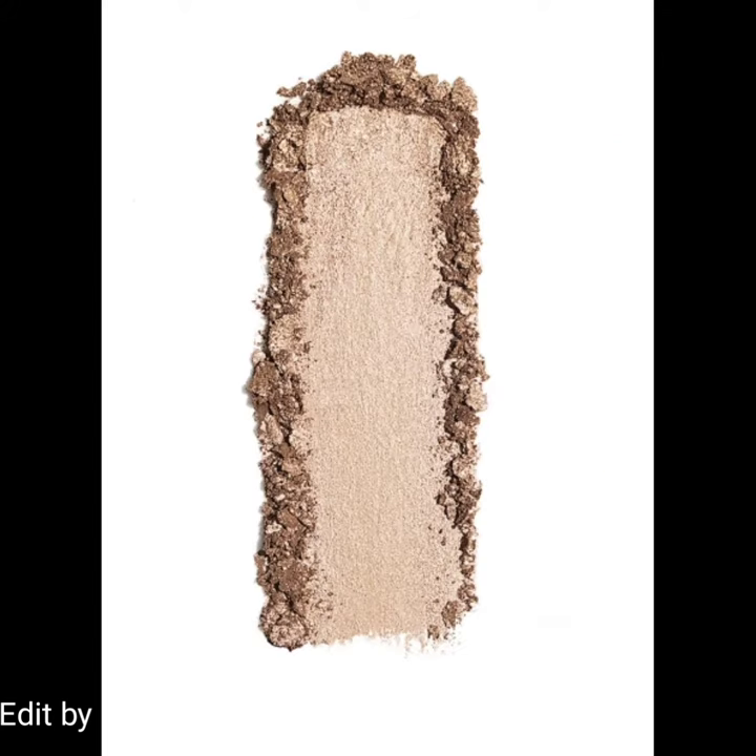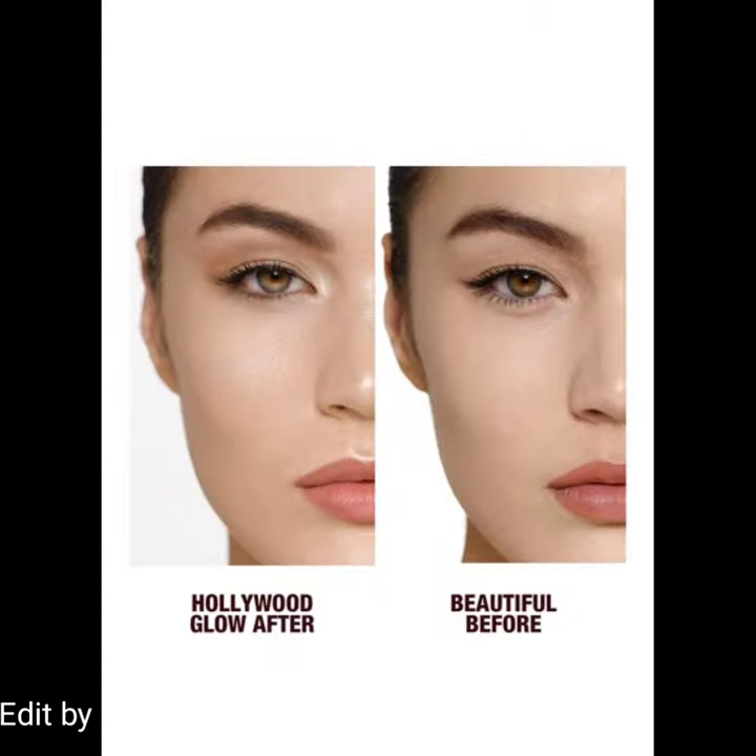That's all about the new Hollywood Glow Glide Face Architect Highlighter. If you like this video, please give a big thumbs up, subscribe to my channel, and hit the bell icon so you'll be notified of the latest makeup news. Till then, stay tuned, stay connected, stay healthy — bye!